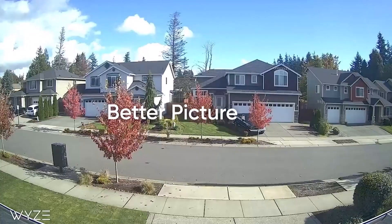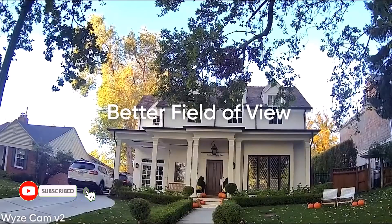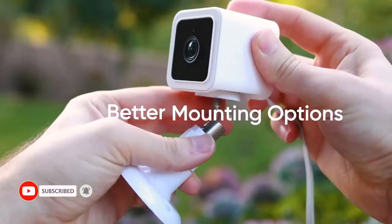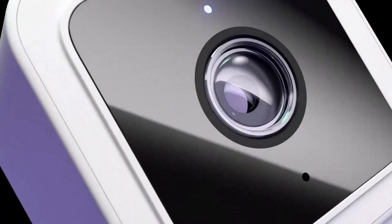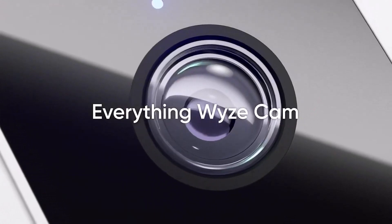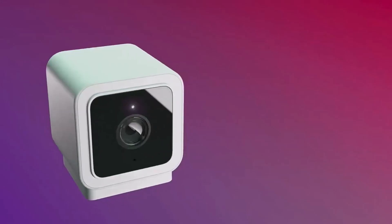Furthermore, the pricing is really reasonable. The best features are: easy setup, excellent picture quality, almost no lag in the live video, and good value for money.